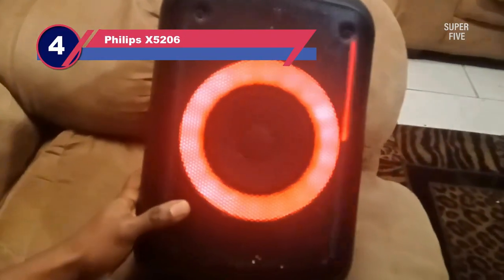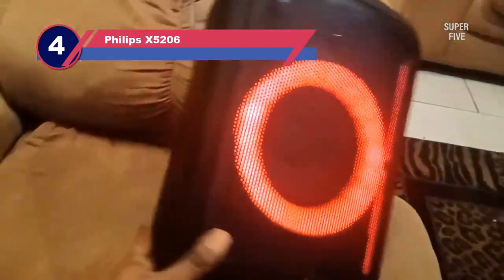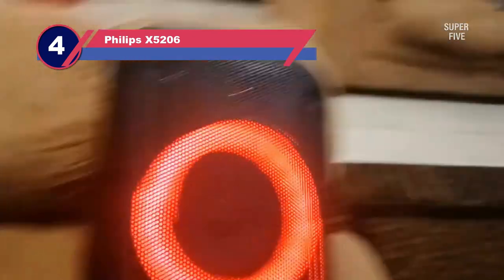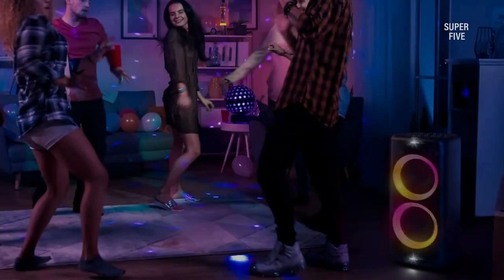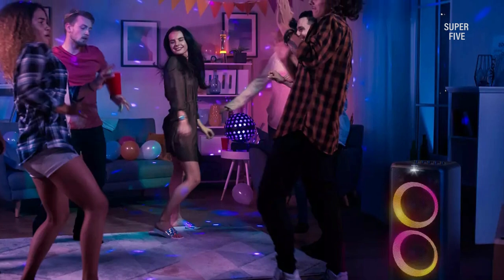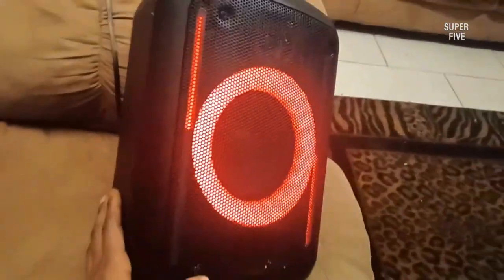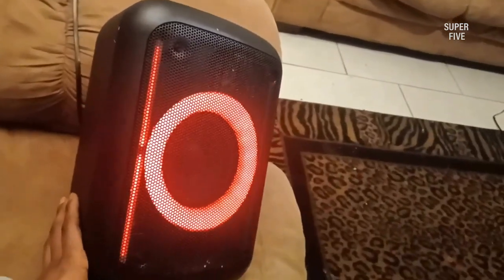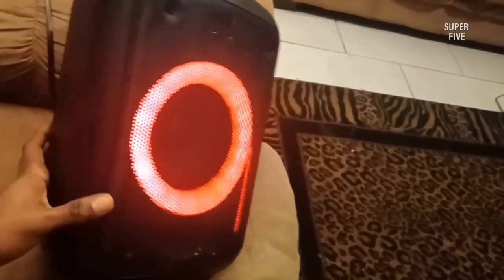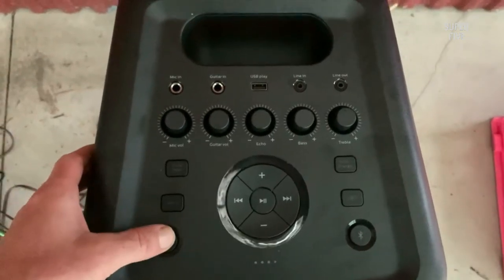Number 4: Philips X5206 speaker on wheels. If you're looking for the most portable speaker for a get-together, go no further than the Philips X5206 Bluetooth party speaker. It boasts a maximum output of 160W and an average output of 80W, making it a perfect choice for anyone concerned about sound quality. The built-in battery allows 14 hours of continuous playback on a single charge.